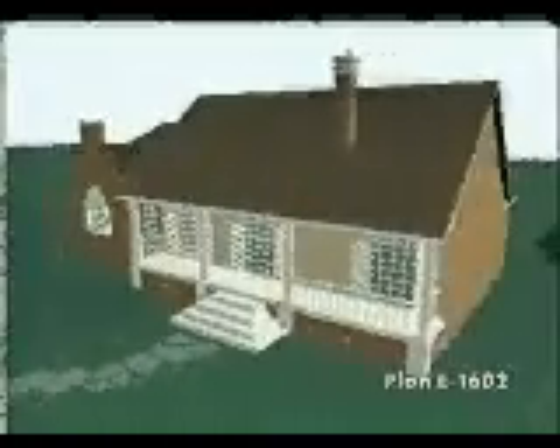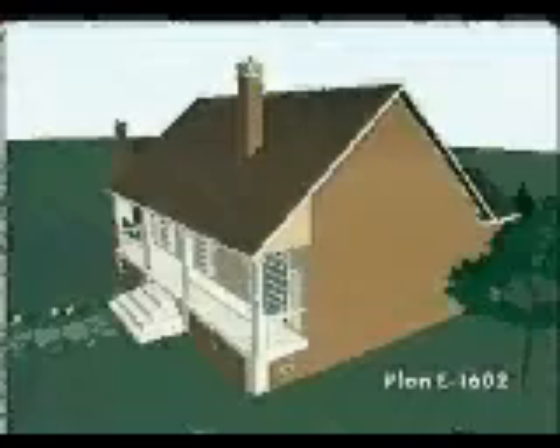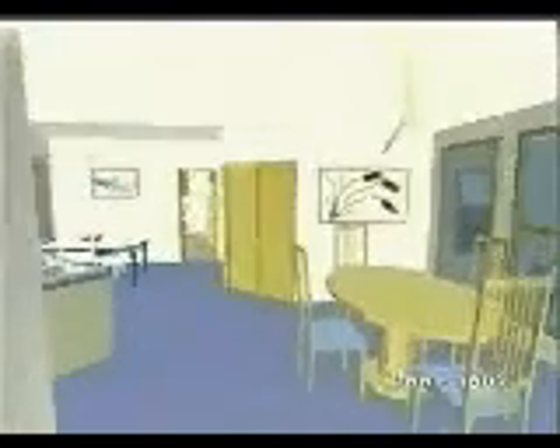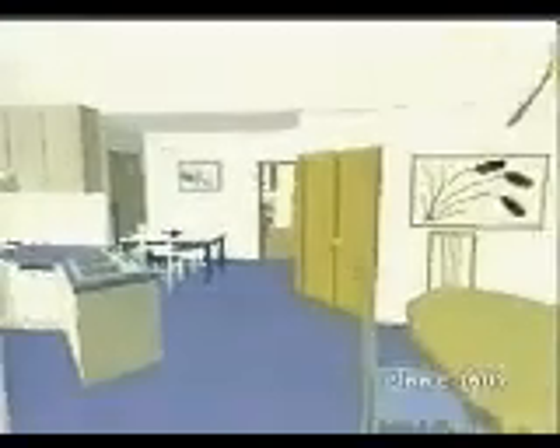Floor-to-ceiling arched windows provide this southern-style home with a captivating exterior and a bright, distinguished interior. A counter bar separates the sunny kitchen from the formal dining room and the adjacent informal eating area.